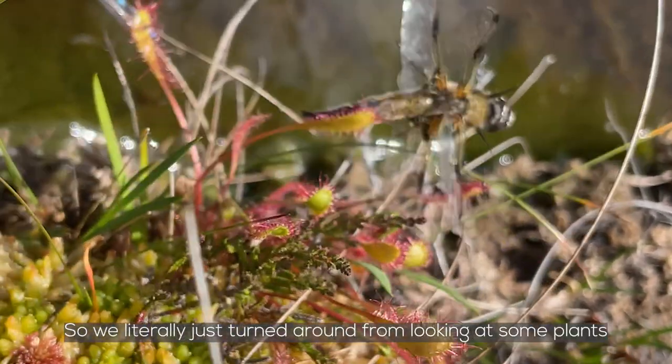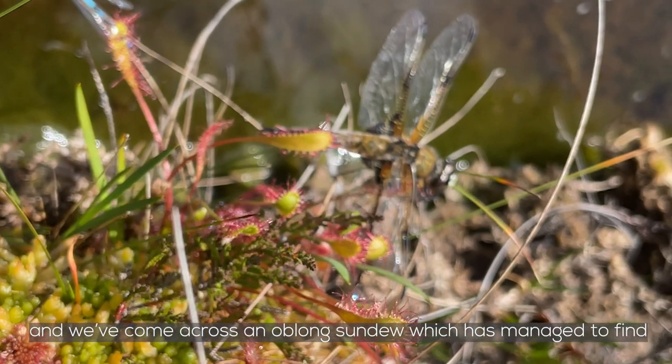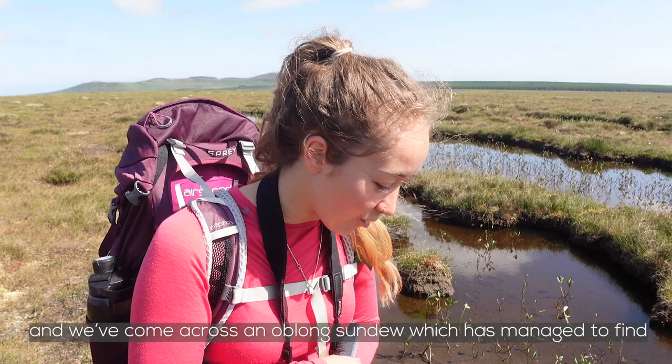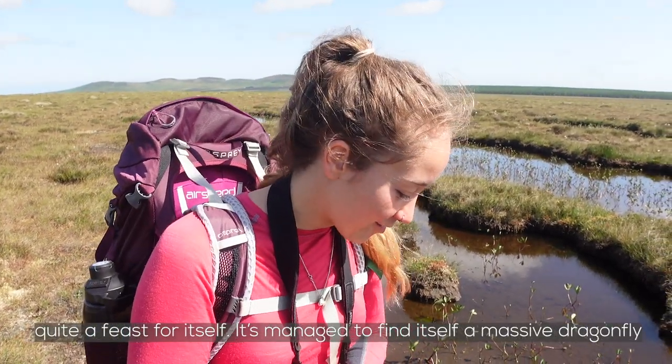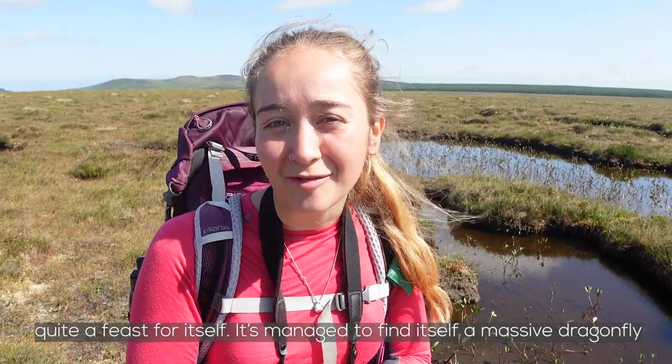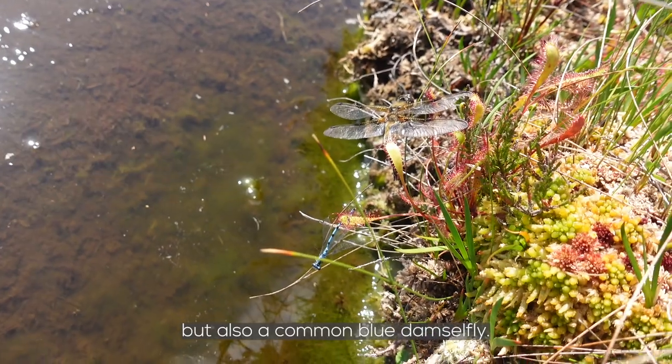We literally just turned around from looking at some plants and we've come across oblong sundew, which has managed to find quite a feast for itself. It's caught a massive dragonfly but also a common blue damselfly.